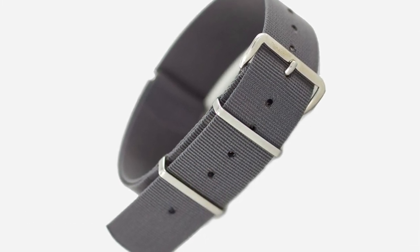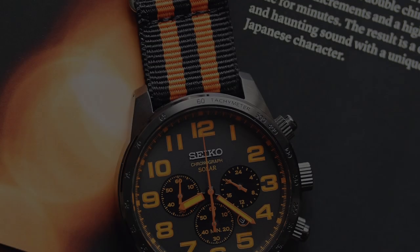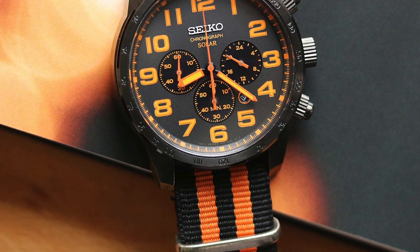It has perpetuated a trend where the design styling of watches can be based solely around how the strap suits it. As a material, being so rugged and hard-wearing, it has perpetuated the idea of further exploration into other materials like rubber straps.